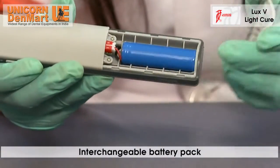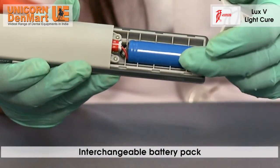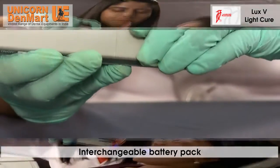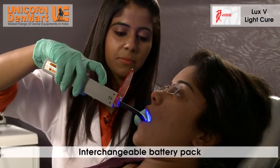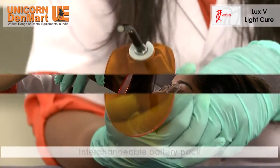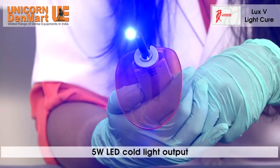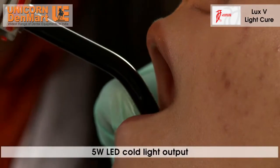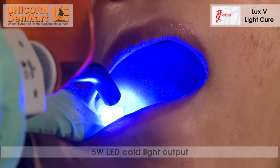An interchangeable battery pack provides protection against over-voltage, over-current, and short-circuit, thus making this light-cure unit a breeze to use. The 5-watt LED core light output is capable of treating with ease.